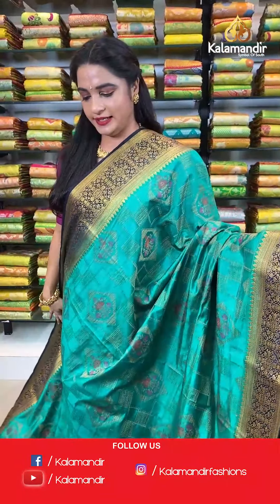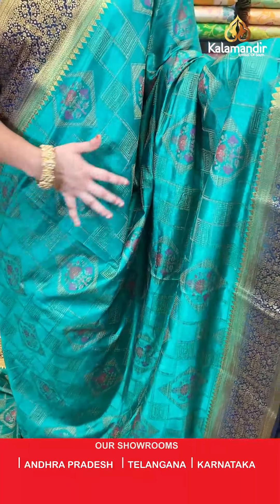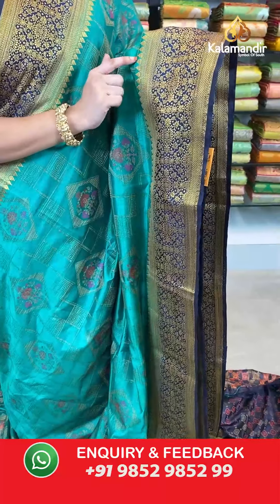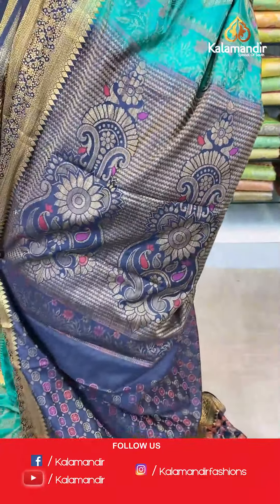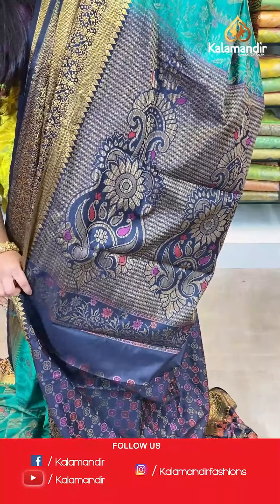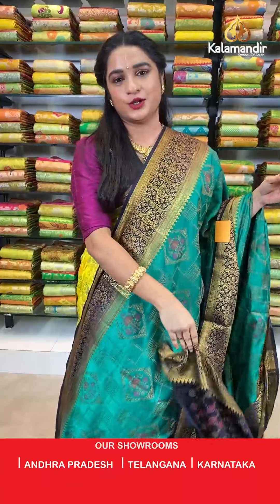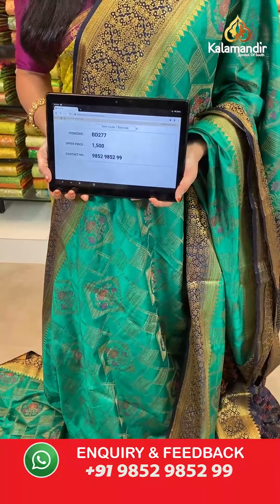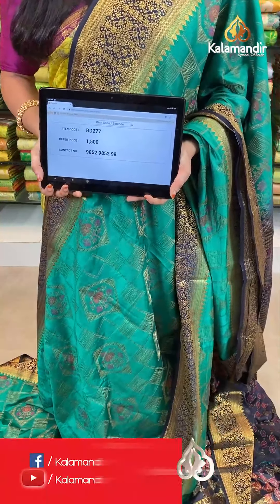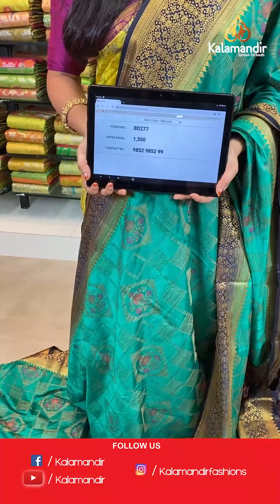Green and navy blue — very ethnic. All over the body we have geometrical blocks and diamond floral booties in thread weaving. Contrast border with floral jhal, zigzag waves, and drop weave in golden zari. Contrast pallu with very huge floral motifs and zigzag waves in thread weaving. The saree is paired with a contrast brocade blouse with border. Saree code BD277, actual price 1500, offer price: buy 3 sarees for just 4000 rupees. To book, send a screenshot with the code to our WhatsApp number 9852952929.